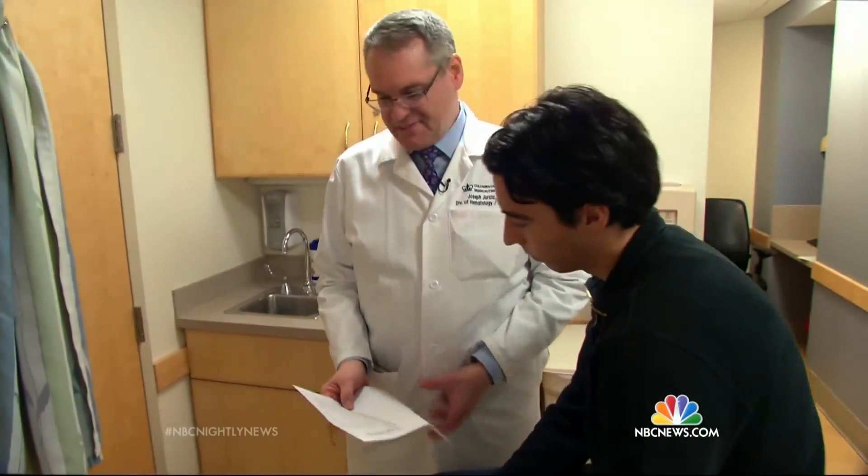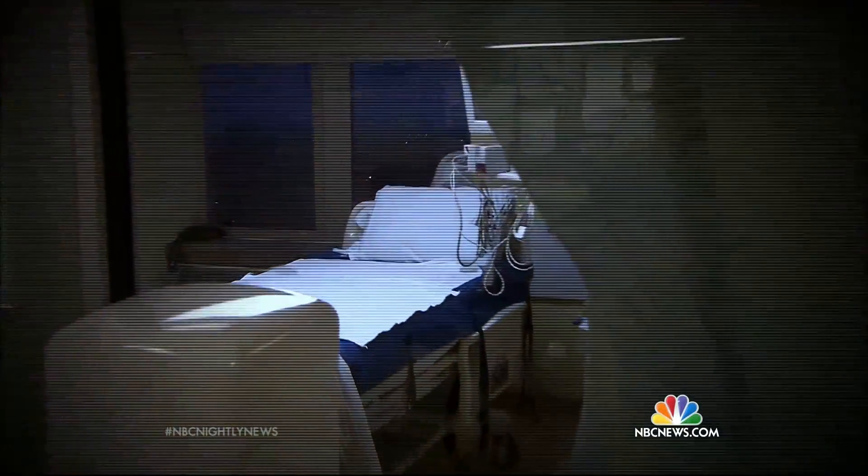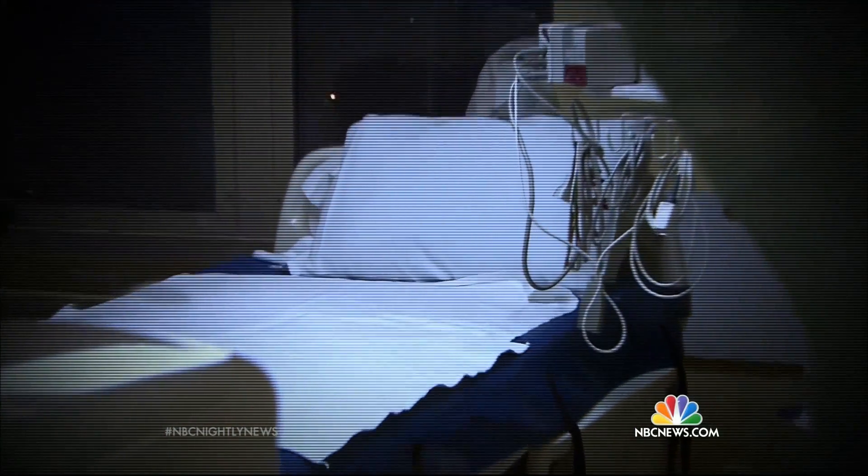Dr. Joseph Jurczyk tested the therapy on leukemia patients in clinical trials. Things are actually looking really good — some went into remission. This is a more focused radiation; it's more precise and it allows for efficient killing of the targeted cell alone.